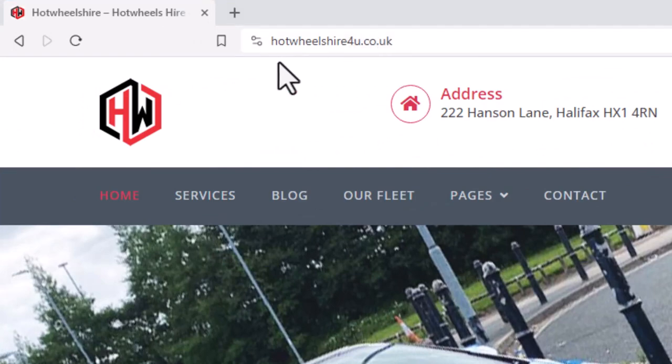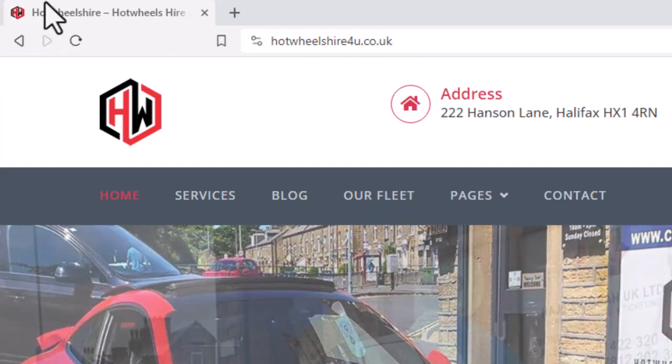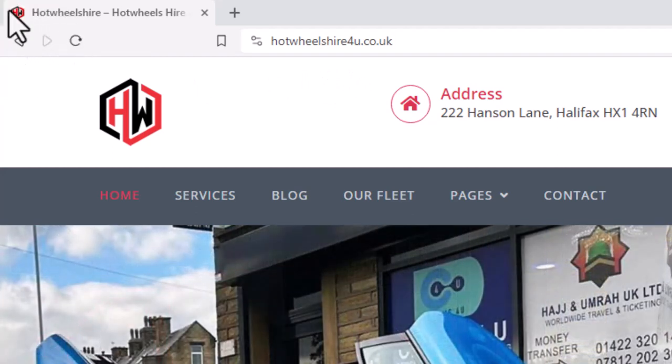Here is the domain name — hotwheelshireforyou.co.uk — as you are watching. And here, at the upper left corner of the screen, is the favicon or tab logo of the website.